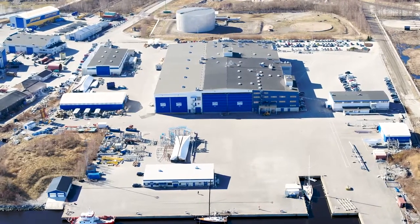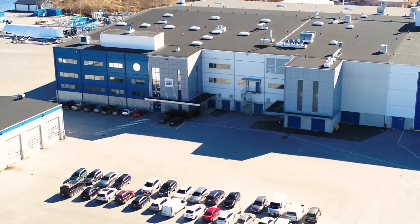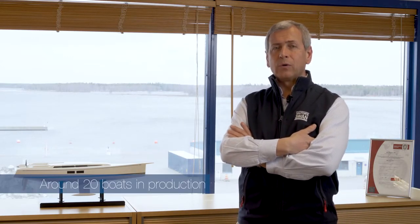My colleagues will lead you around the factory, where you will also see, on top of the technologies, the boats that we are building in different stages of production. We have never had as many boats as we do at the moment — we have around 20 boats in production.